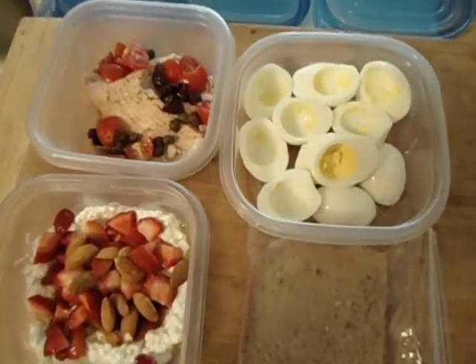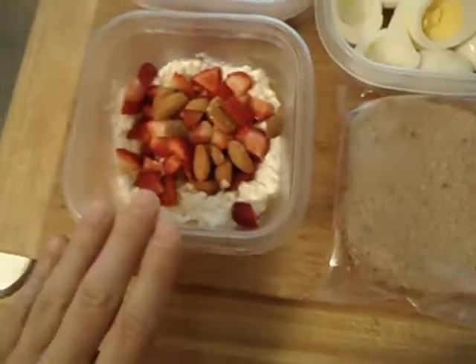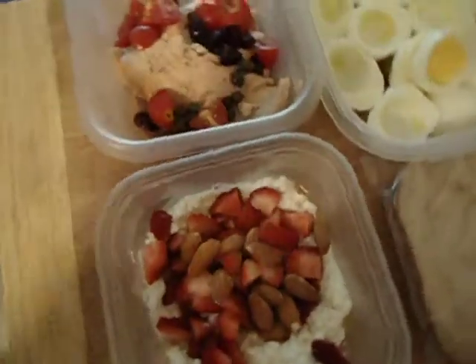When I come back home, which is going to be around 11 or 11:30, I might have some more cottage cheese with almonds before bed.